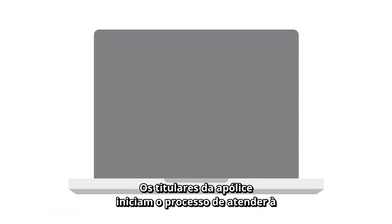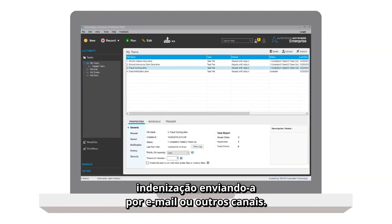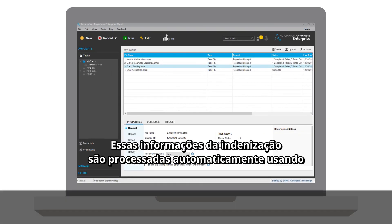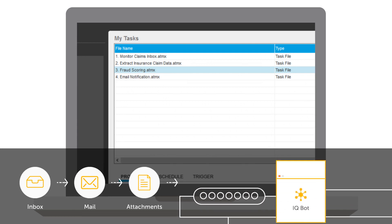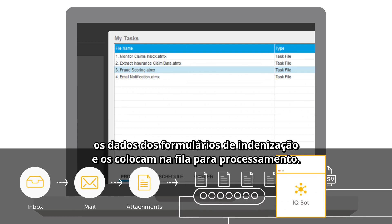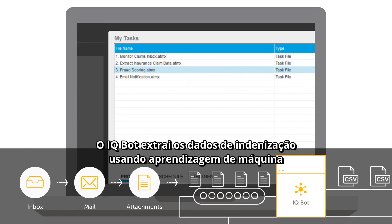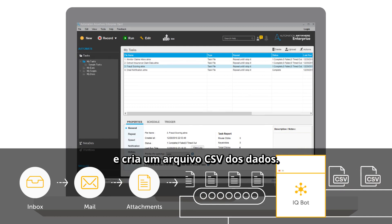The policyholder starts the claims process by submitting a claim via email or other channels. This claim information is then automatically processed using a series of Automation Anywhere RPA and IQBot taskbots. As emails arrive, the claim form data is extracted and placed into the claim processing queue. The IQBot extracts the claim data using machine learning and creates a CSV file from the data.